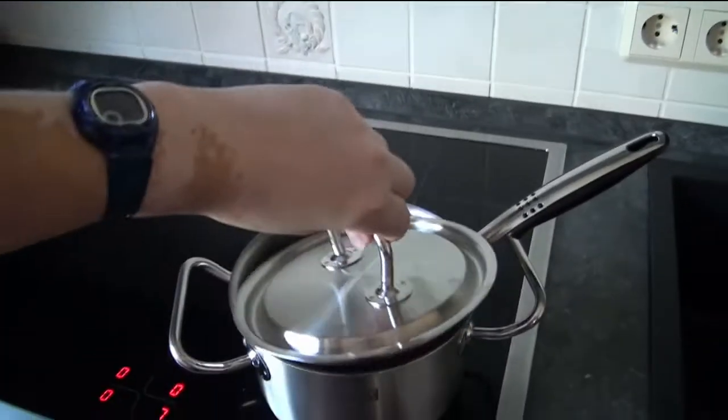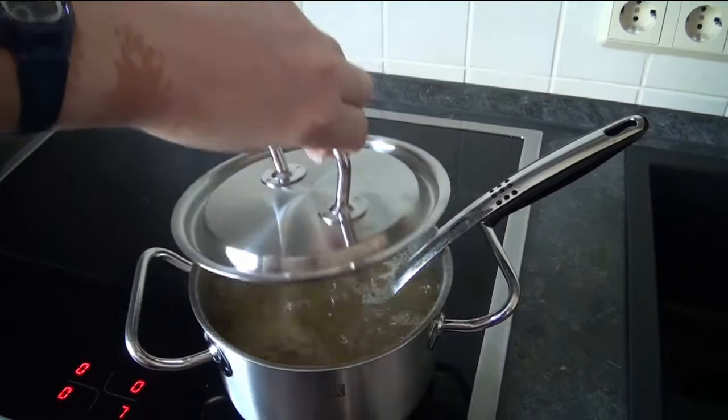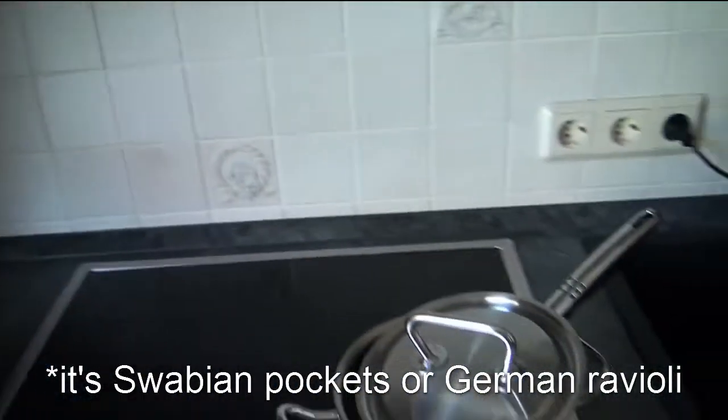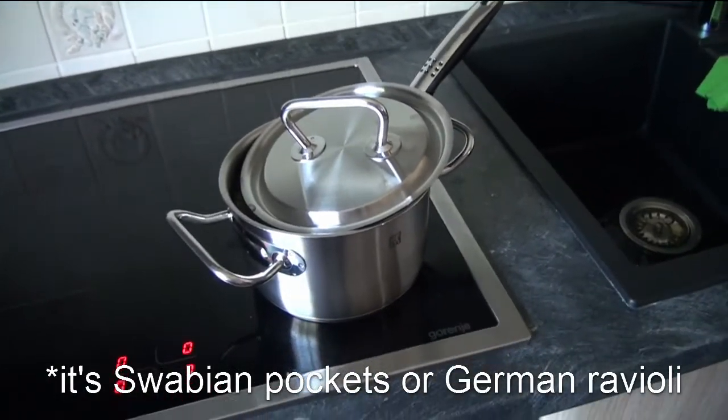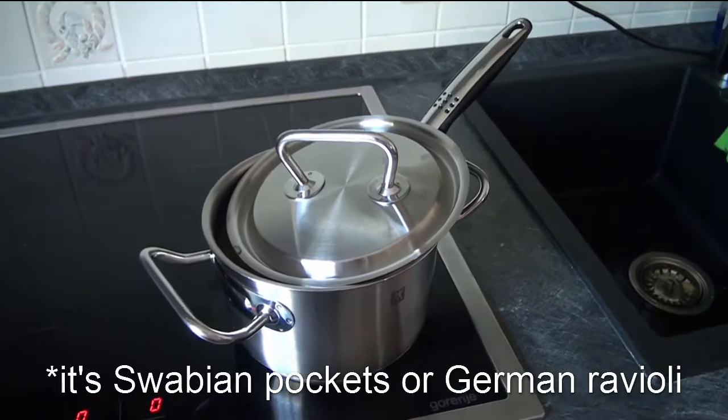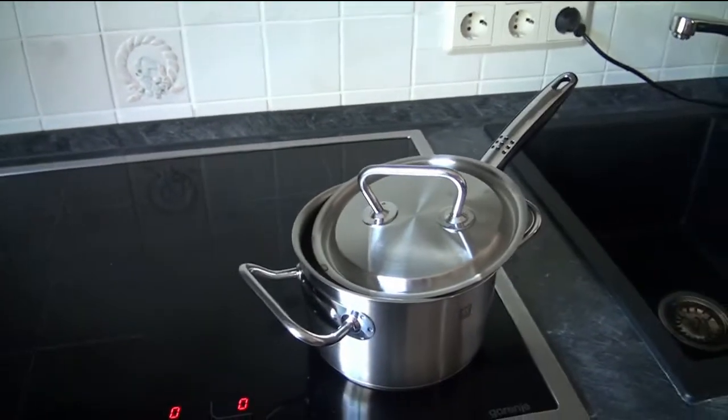And if you're wondering what I am cooking — this could probably fog up the camera — but these are noodles. It's Maultaschen. I have no idea what that is. If I can figure out a translation for that, I'm going to put it somewhere here now. But it's Maultaschen and I love it. And it's easy, so I do it.